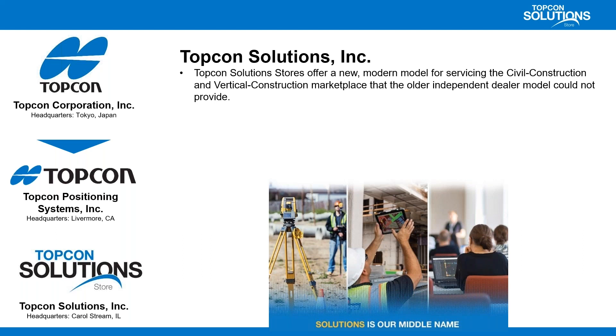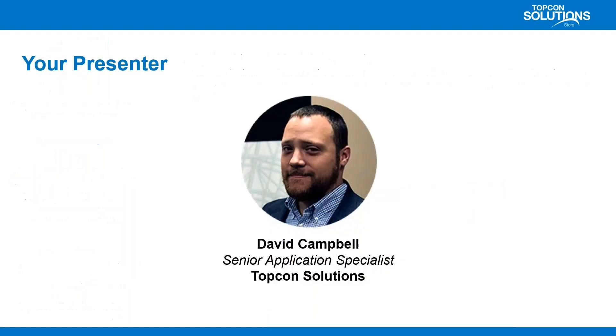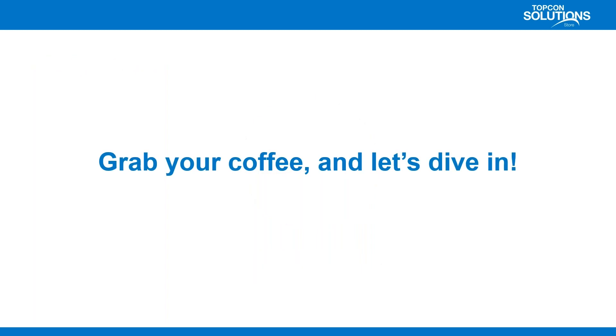TopCon traditionally sold their products through a channel of independent dealers, but TopCon Solutions has consolidated many of those formerly independent dealers into more of a national manufacturer-direct retail organization. We offer a modern model for servicing both civil and vertical construction marketplaces. With partnerships like Bluebeam and Autodesk, we focus on the entire project — hardware, software, and all the workflows between them. My name is David Campbell, senior application specialist with TopCon Solutions. Grab your coffee and let's dive in.